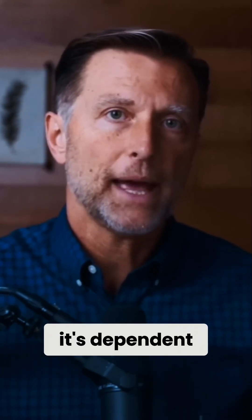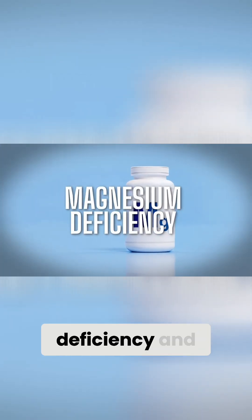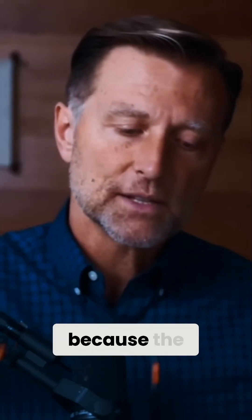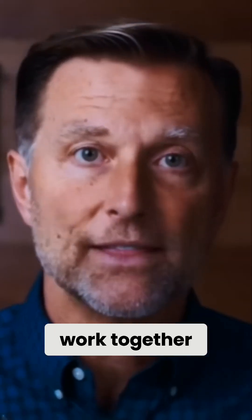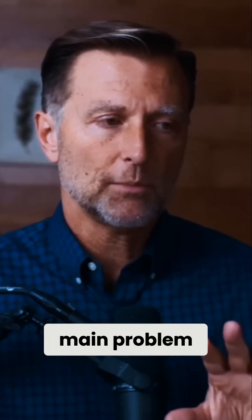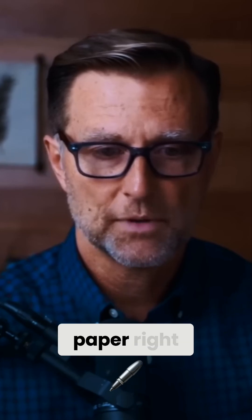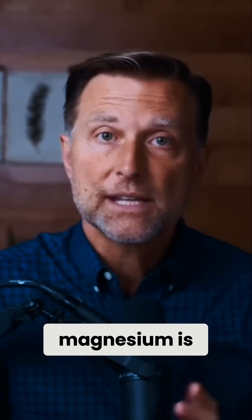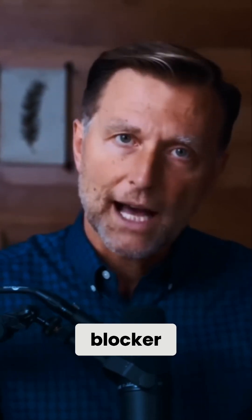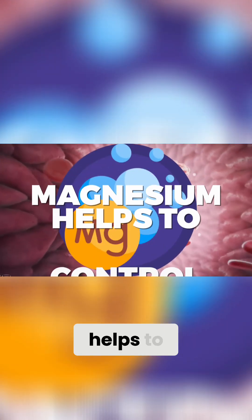In order for vitamin D to work, it's dependent on magnesium. If you have a magnesium deficiency and you take a lot of vitamin D, you are going to exaggerate that deficiency because the more vitamin D you take, the more magnesium you need. Both of them synergistically work together. Even if we think about the main problem with vitamin D toxicity — which is too much calcium in the blood — take a look at this research paper right here. Magnesium prevents vascular calcification. Magnesium is a natural calcium channel blocker. Too much calcium can cause clots, and magnesium helps to control that process.